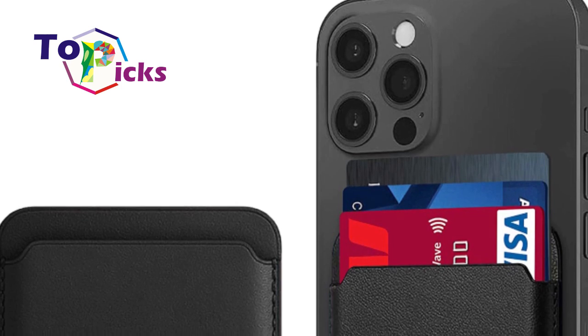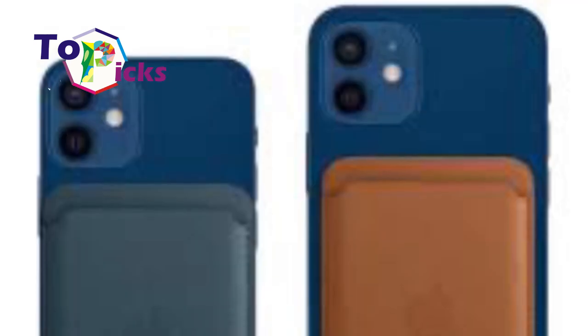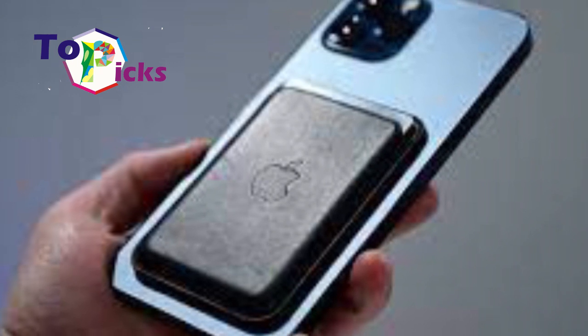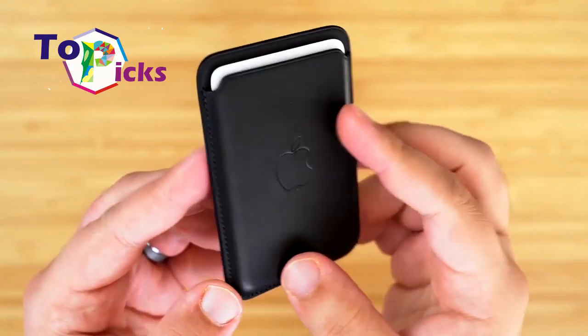In the United States, the iPhone leather wallet is priced at $59. There are five colors to choose from: Golden Brown, Dark Cherry, Sequoia Green, Midnight, and Wisteria.